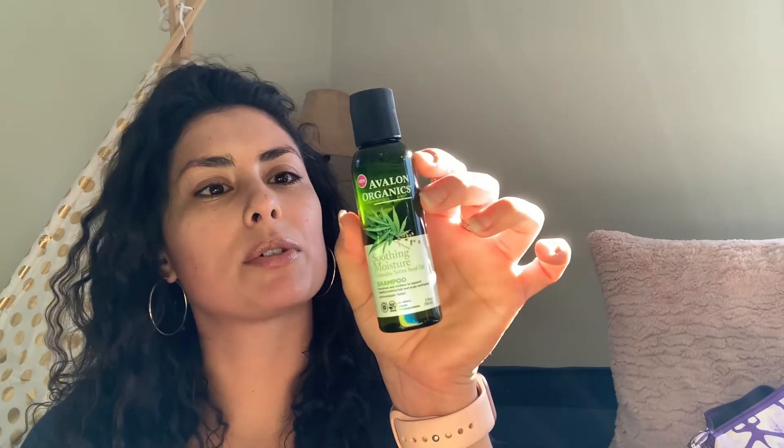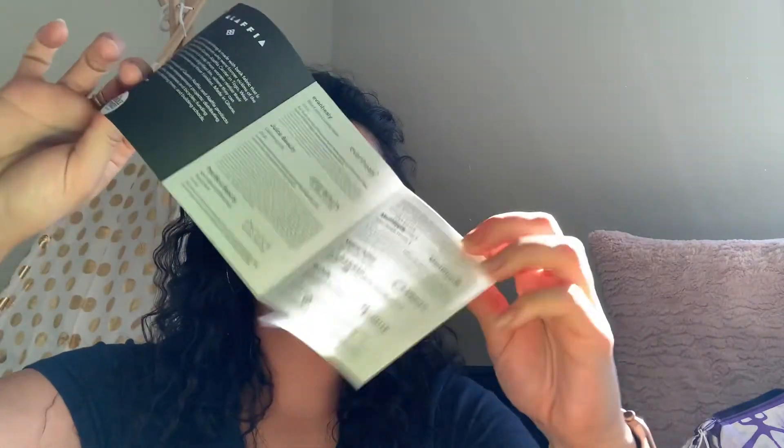The Avalon Organics Soothing Moisture Cannabis Sativa Seed Oil Shampoo — it says no GMOs, vegan, and biodegradable. It's EWG verified, which is awesome, and NSF certified as well. I can't believe it's EWG verified — I love when things are EWG certified. Whole Foods also includes a kind of info card with each product that goes into more information about each item in your beauty bag, which I think is pretty awesome.